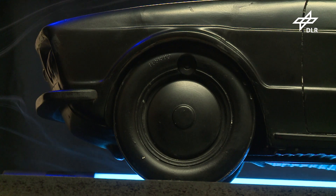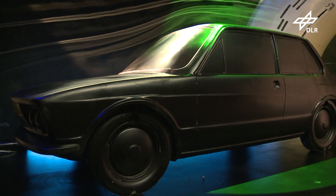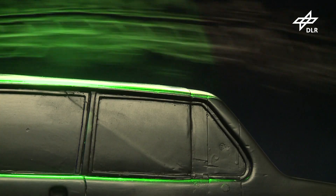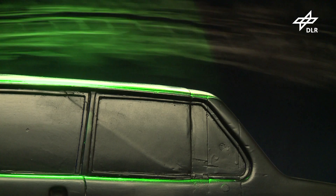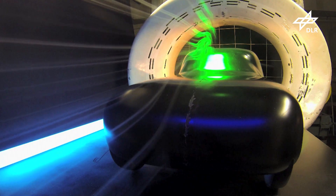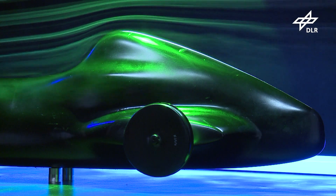Now a more recent model is in the wind tunnel. Smoke and coloured light in the modern facility show that air currents hug the vintage car's bodies like second skins. No vortices form around the streamlined models, and their wind resistance is so minimal that it's even lower than many of today's cars.